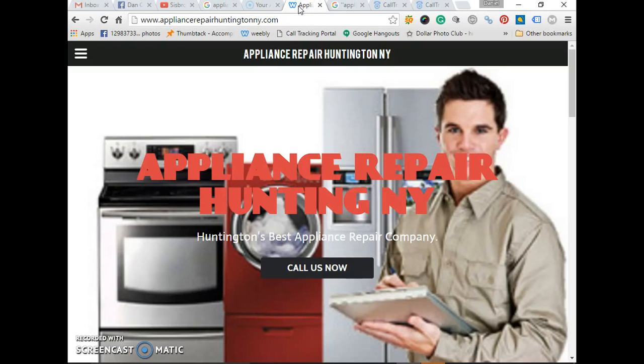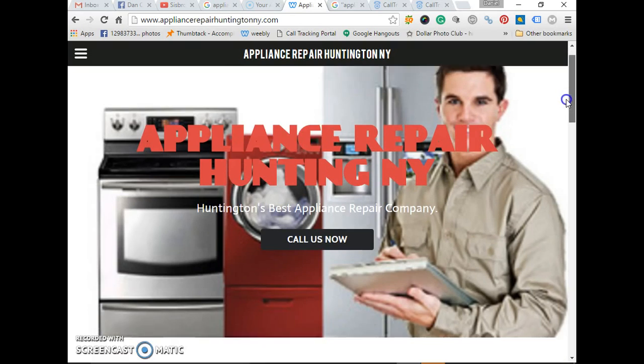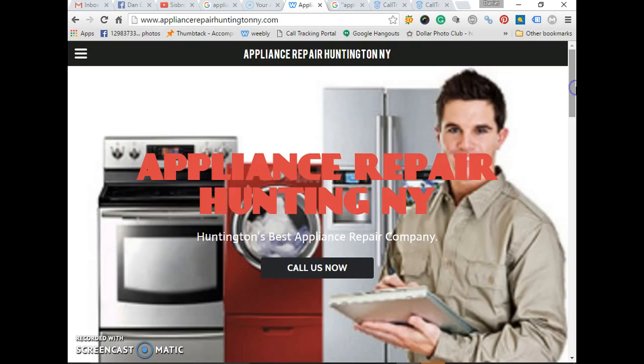Hey guys, it's Danny from Sysbro Innovation, just doing this quick case study to show you how fast we rank our businesses and our customers' businesses in Google — how fast it could happen for you. We have here an appliance repair customer. It's a service customer, which we love. This customer has a business in Staten Island, New York, and he wants more business out of Long Island.